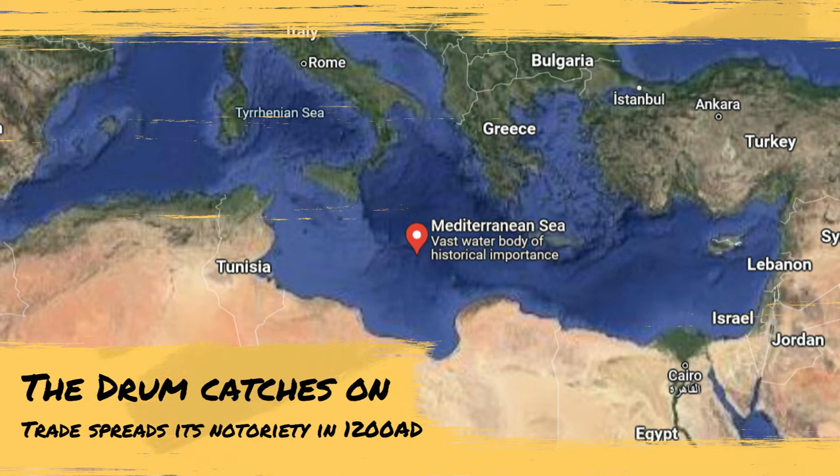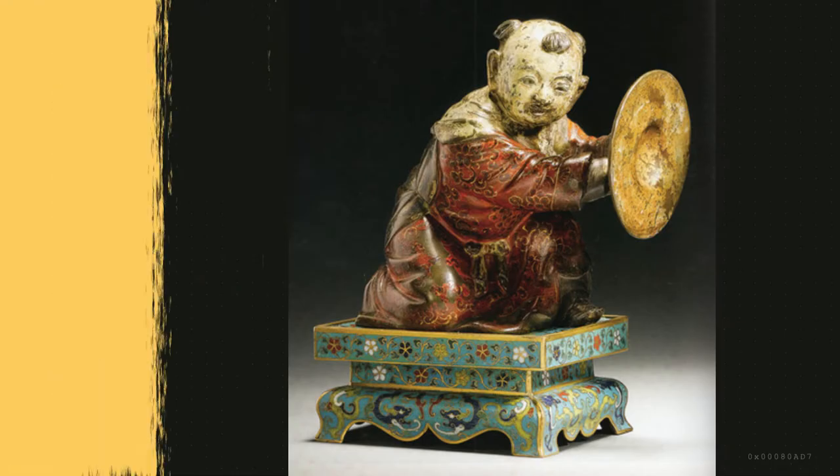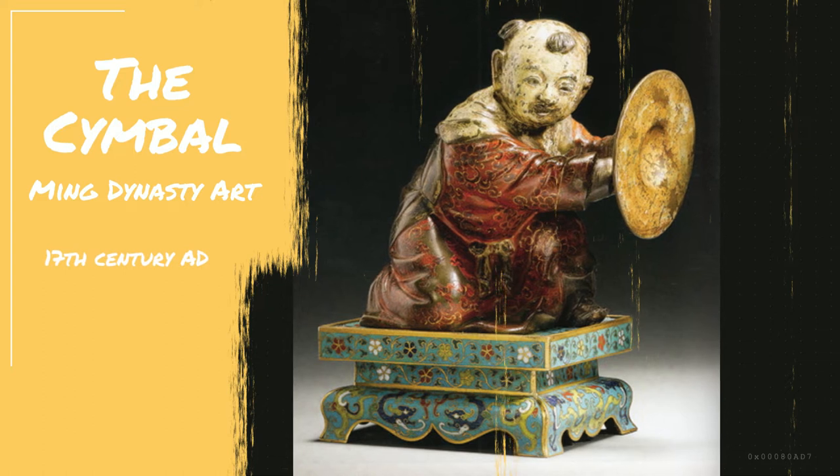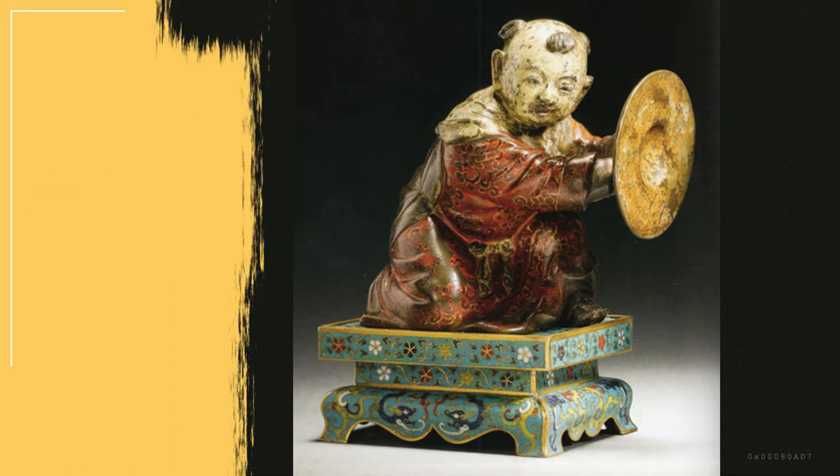The classic drum set isn't complete without its cymbals, though they weren't always paired together. The cymbal originates in either Turkey or China circa 1100 BC. They were originally used to keep time signatures but have evolved since then.